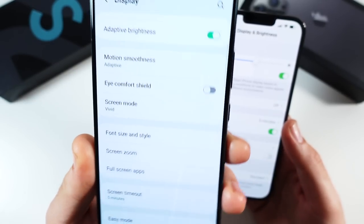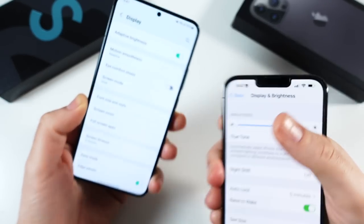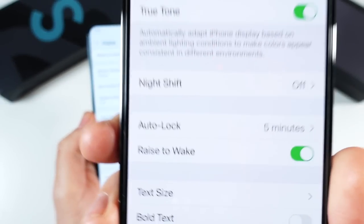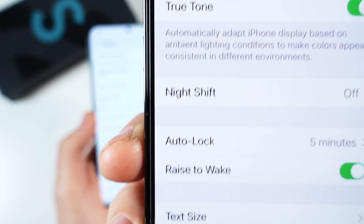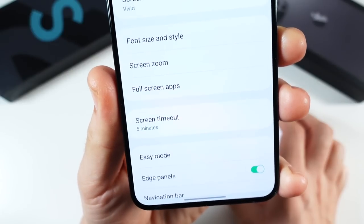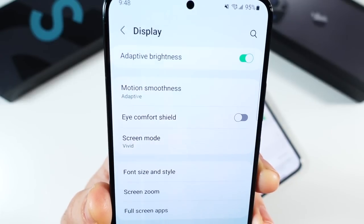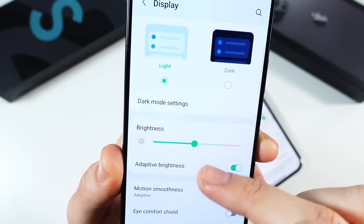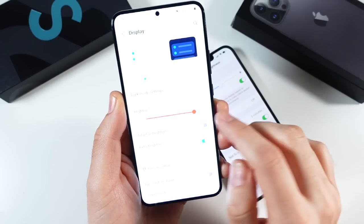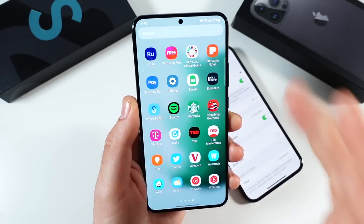Where they differ: the Galaxy S22 Plus has a sleeker 88.3% screen-to-body ratio versus 87.4% on the iPhone, meaning less bezel and more of an all-screen feel thanks to the punch hole versus the larger notch. The iPhone 13 Pro Max has sharper text at over 458 pixels per inch, while the S22 Plus is a 1080p display at 393 pixels per inch — Samsung drops the ball a bit here. However, the S22 Plus strikes back with a beautifully saturated panel and can hit 1750 nits of brightness.